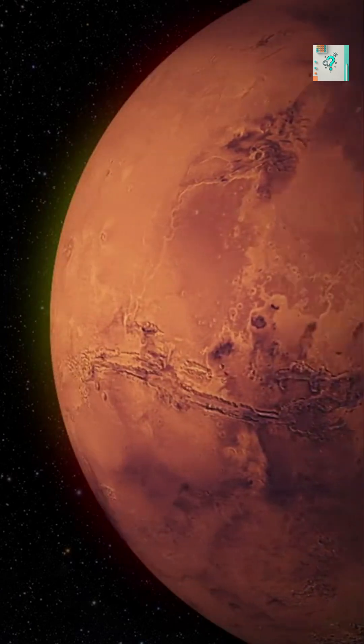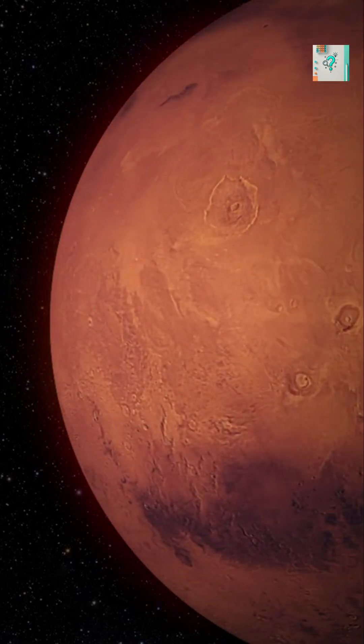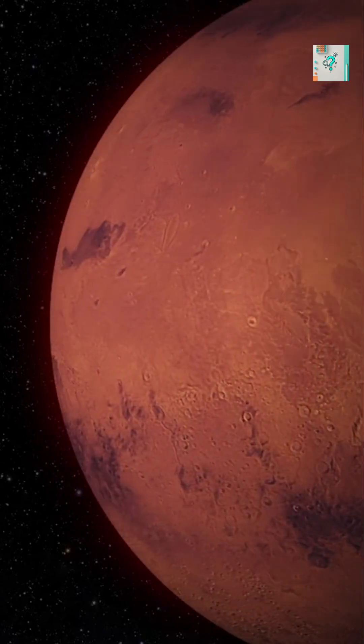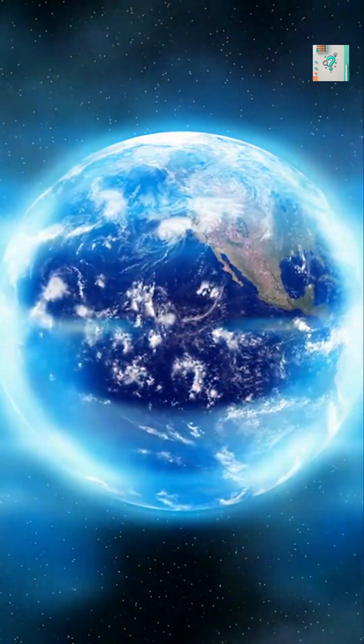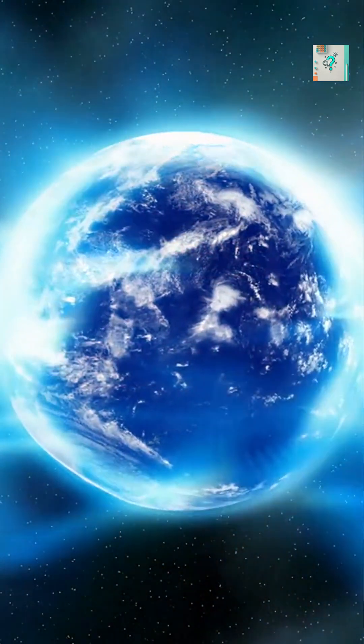Mars, however, lost its global magnetic field long ago. With no shield, much of its atmosphere was stripped away. Studying planetary magnetism helps scientists understand why some worlds thrive while others become barren.